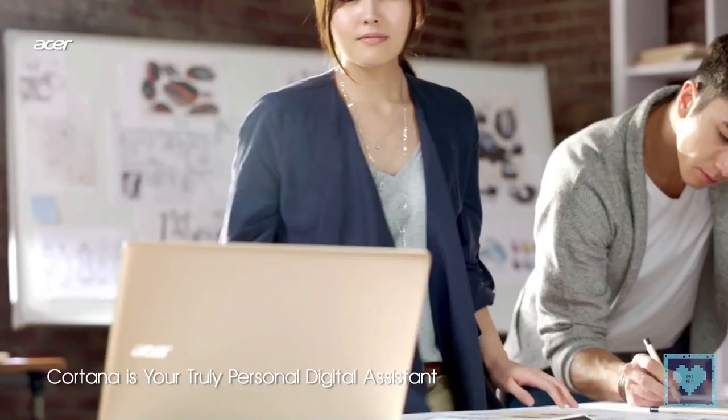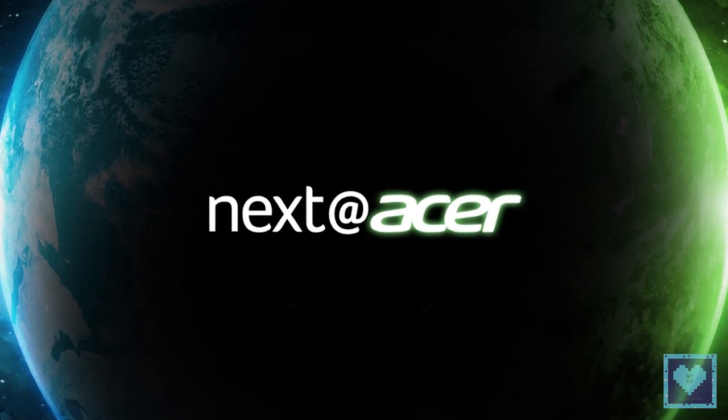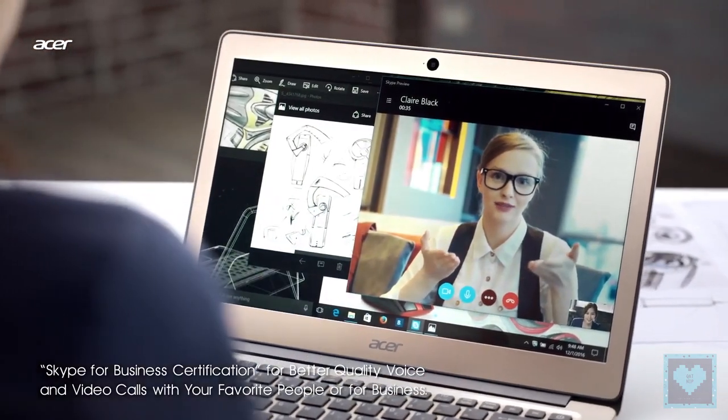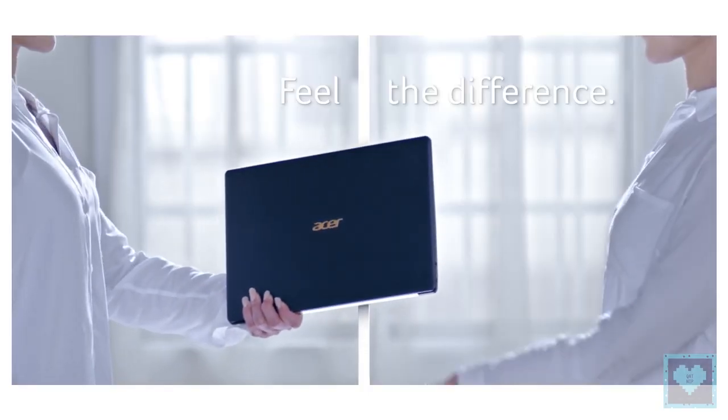Taiwanese manufacturer Acer has announced its all-new Swift 5 Notebook at its annual conference, Next at Acer, in New York. The company claims that the Swift 5 is designed for users who want super portability and solid performance.